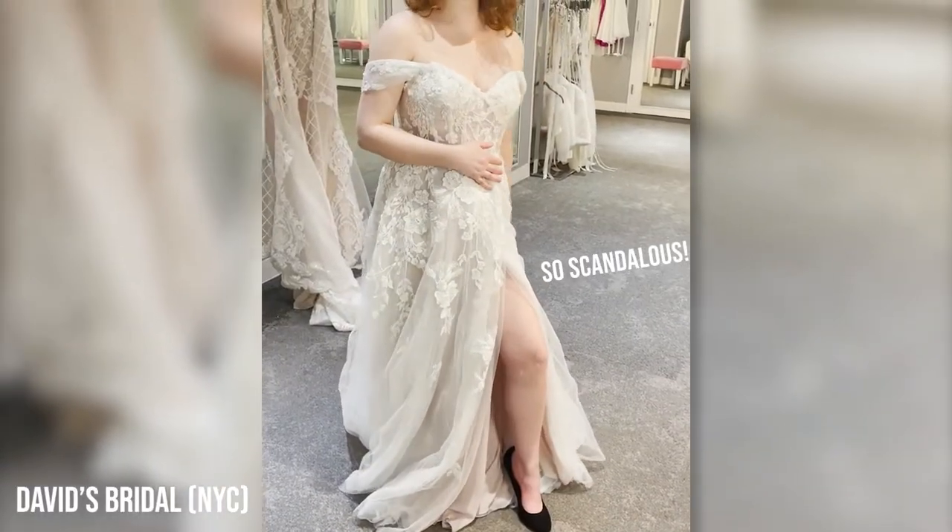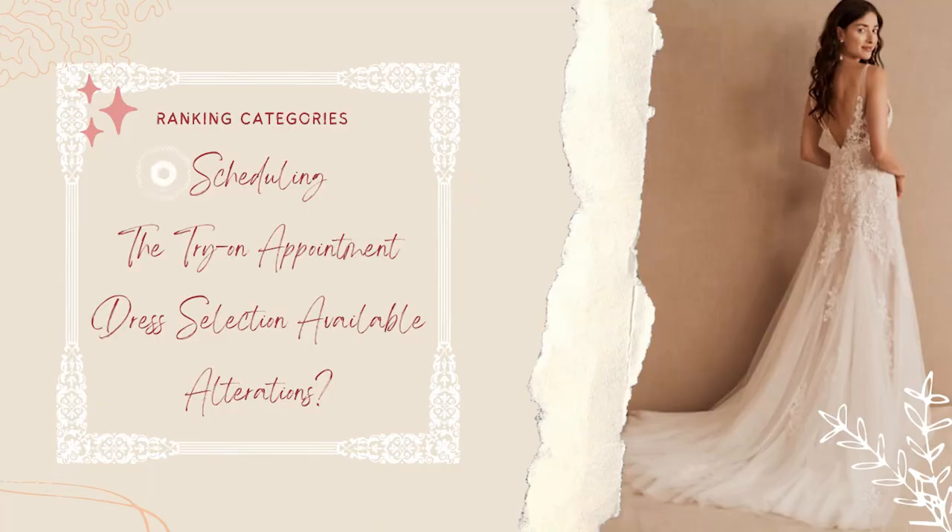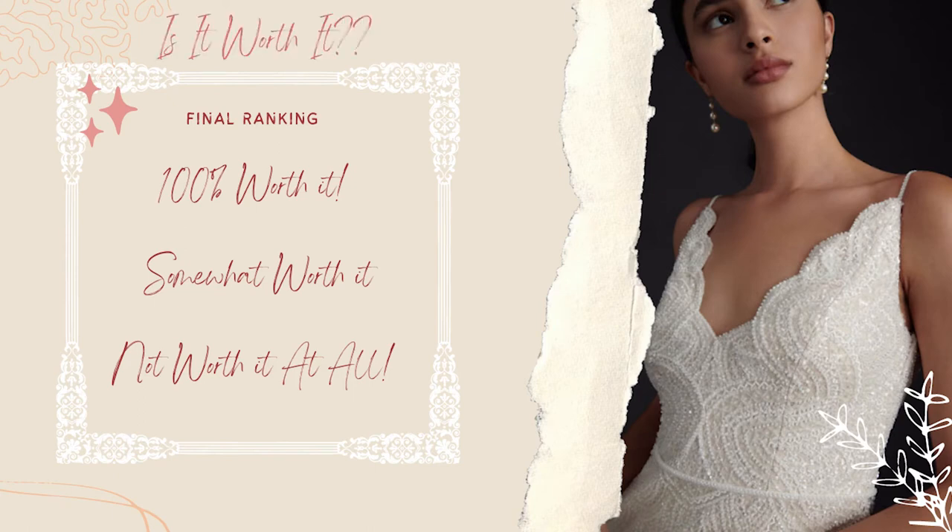Hey everyone and welcome back to Fashion Design with Hannah. If you are new here, I've embarked on a wedding dress journey for my big fun wedding and my courthouse wedding as well. As requested by many of you on my social media polls, I'm bringing you all along. I'm ranking brands according to my overall experience: scheduling, how the try-on appointment goes, dress selection available, and if I choose a dress, how the alterations go. Those scores will put each brand into a final category ranking to answer 'is it worth it,' with 100% worth it at the top, somewhat worth it in the middle, and not worth it at the bottom. Subscribe and hit the notification bell so you can see each contender.